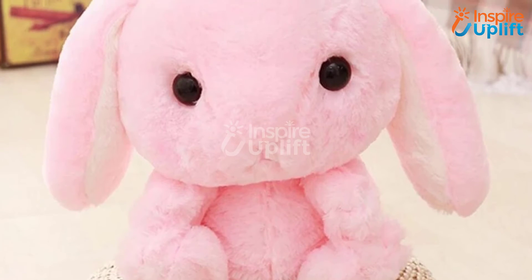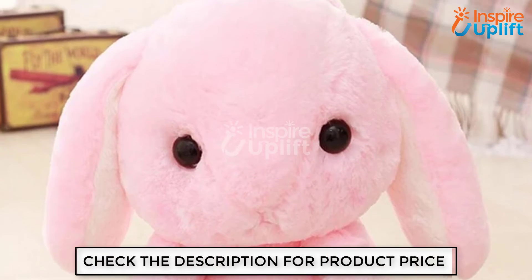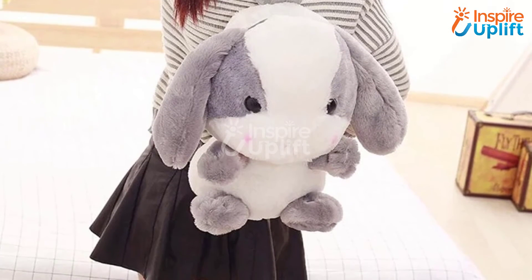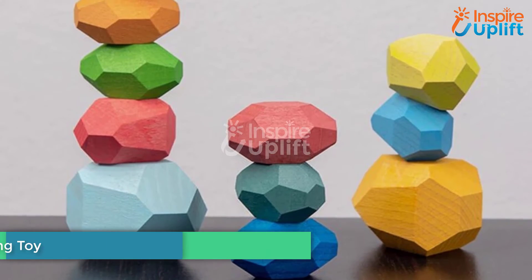At number 5, we have the Plush Bunny Backpack. Are you in search of a fluffy and cute backpack for your baby girl's first day at school? This adorable shoulder bag would be your choice. The long bunny ears and the beaded eyes are enough to bring a big smile to your child's face.